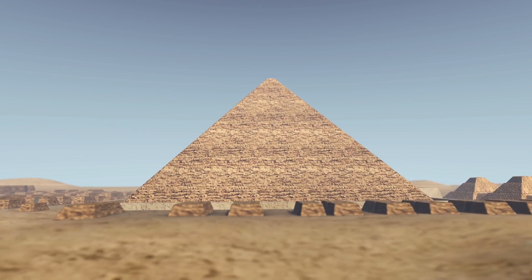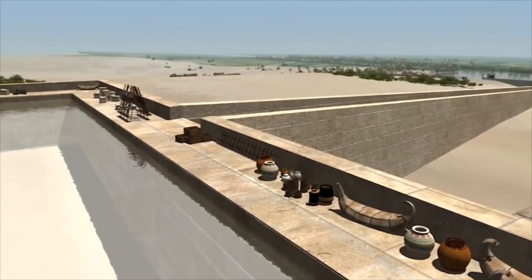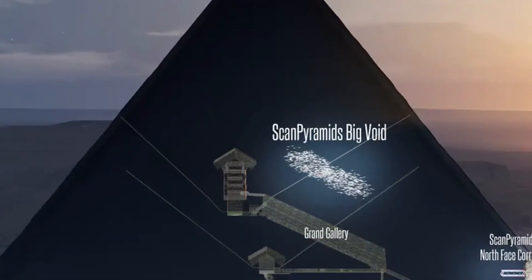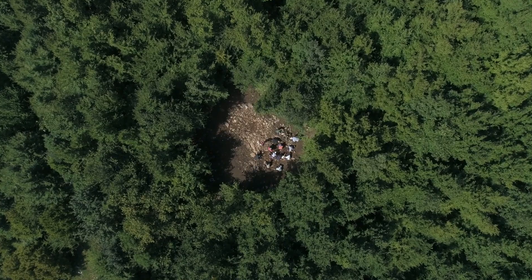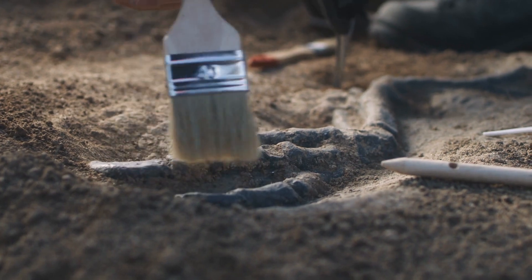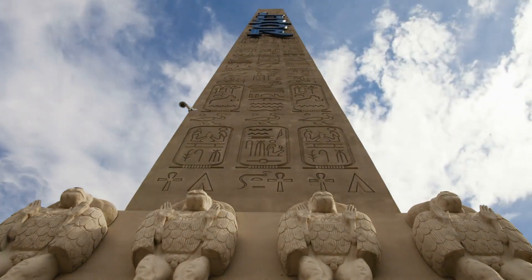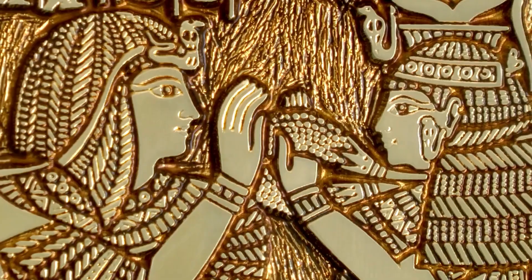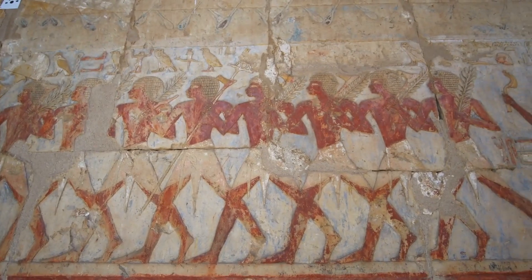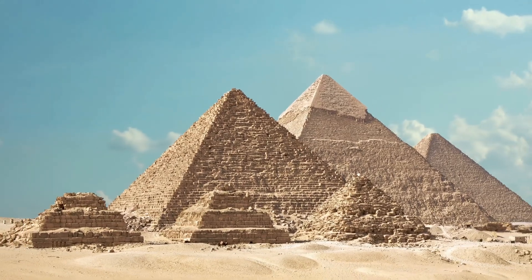If successful, these methods could provide a wealth of information about the construction and purpose of the pyramid. The discovery of the hidden corridor has also sparked renewed interest in the Great Pyramid and ancient Egypt, reminding us that even the most well-studied sites can still hold surprises. However, any exploration must be done with great care and respect for the cultural significance of the site. The Great Pyramid is not just a scientific object to be studied, but also a symbol of the ancient Egyptian civilization and a source of national pride for modern Egypt. It is important that any exploration is done in collaboration with the Egyptian authorities and with a focus on preserving the site for future generations.